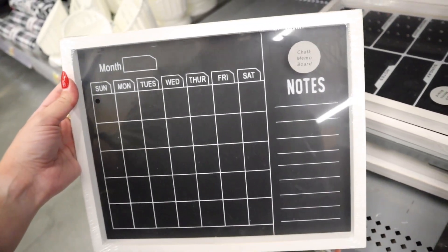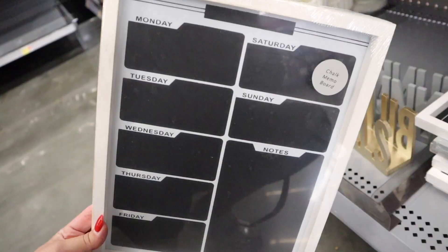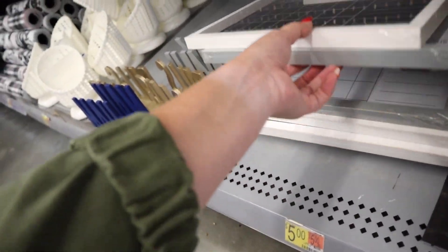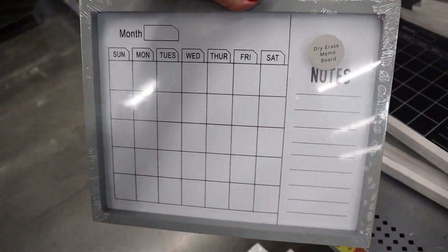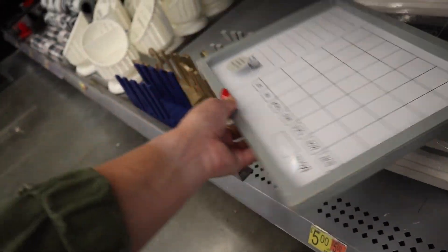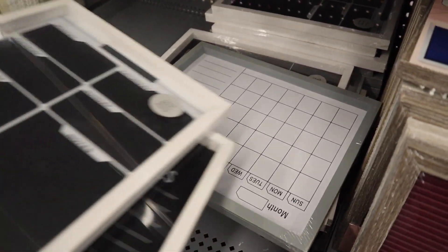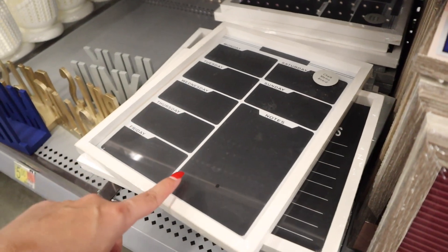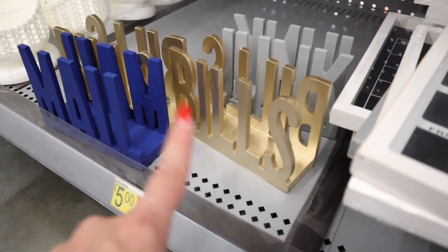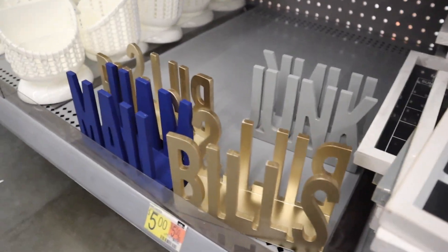They also have chalk memo boards and chalk calendar boards for $5 a piece — one where you can number it out, a more weekly option for detailed planning, and a dry erase version if you don't like chalk — perfect little desk size. These mail holders are really fun too — a blue one that says Mail, a gold one that says Bills, and a gray one that says Junk, also $5. I feel like the bills one is so adorable.